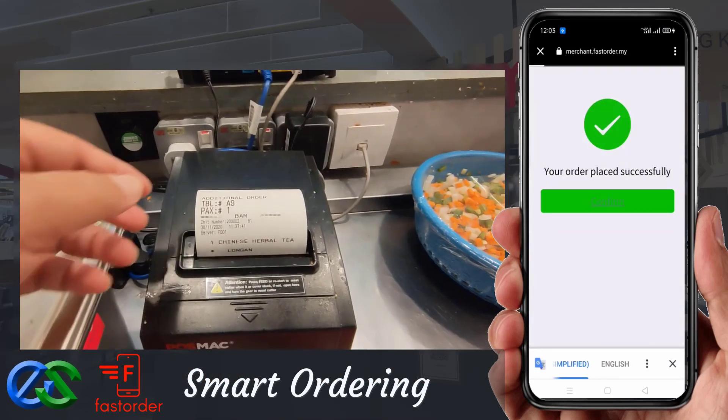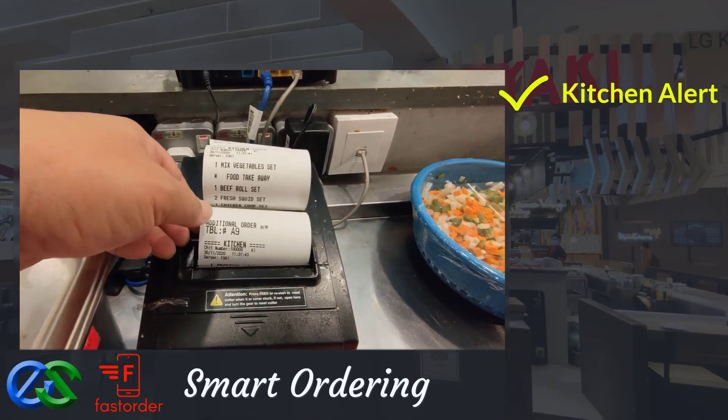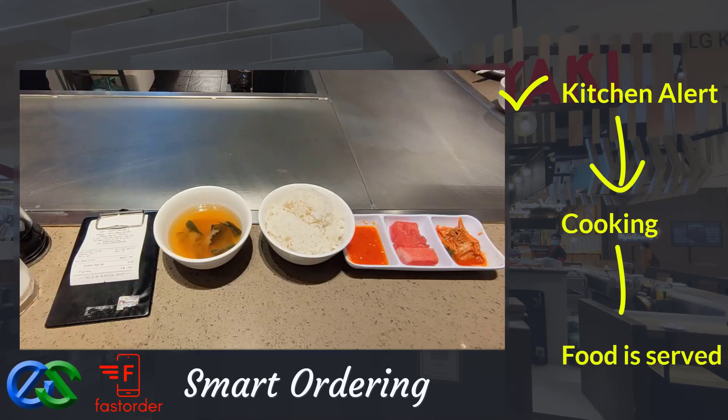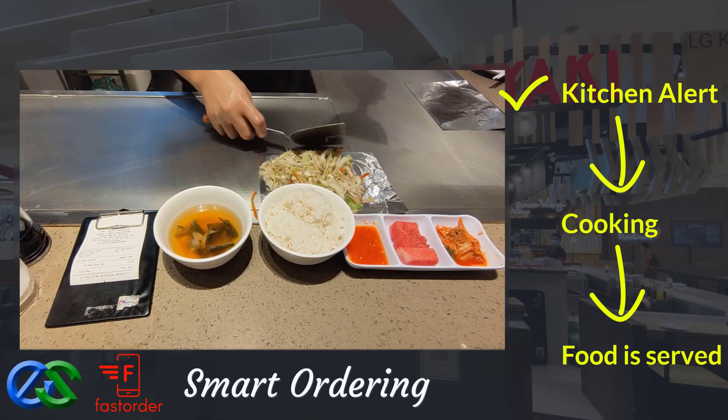Once the order is complete, orders will be fired directly to the designated kitchen printers. Once the food is prepared, it is ready to be delivered straight to the table.